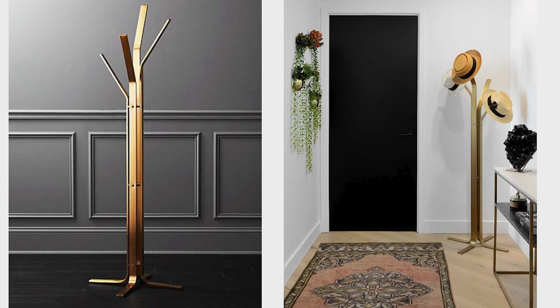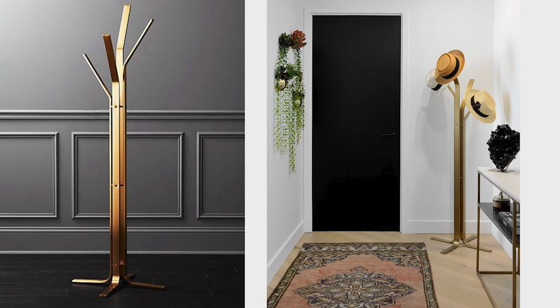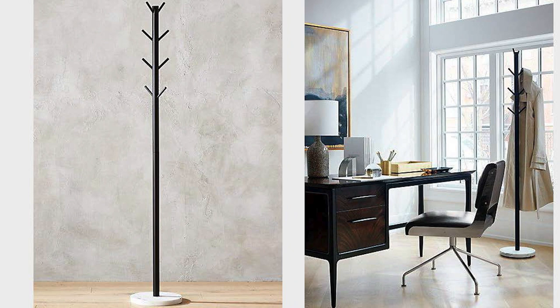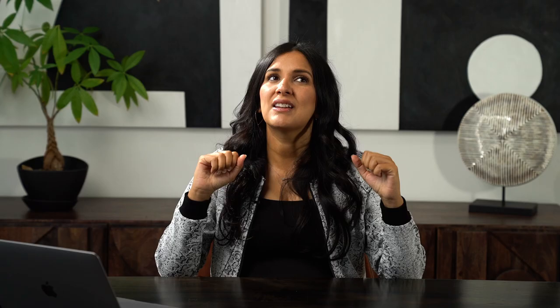For those who need a little more coat storage, a coat rack is a great way to add both a design element and functional storage. This satin brass coat rack is amazing because it looks like a modern sculpture. On the right is actually my home where we use it for hats and coats. If you want something with blacks and whites, there's also a minimalistic option that can work well in any space.